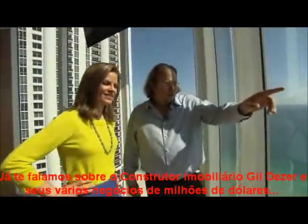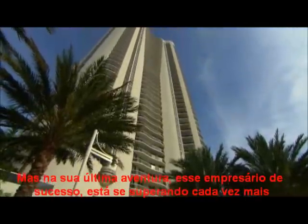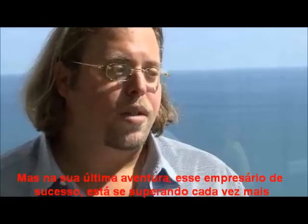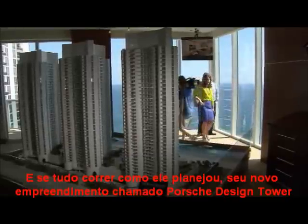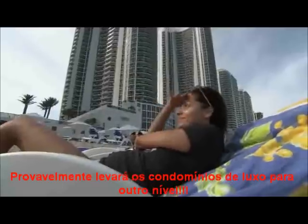We told you about Miami real estate developer Gil Dezer and his multi-million dollar deals. But in his latest venture, the successful businessman is outdoing even himself. And if it all goes as planned, his new condo complex called the Porsche Design Tower might just take luxury high-rises to an entirely different level.